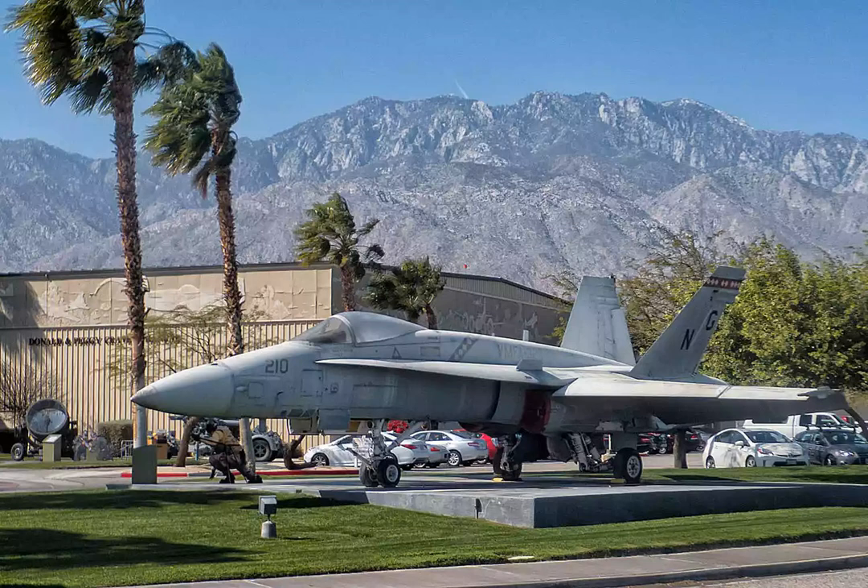Many of the expert volunteers served in World War II, Korea, or Vietnam, and they can give you a history lesson, show you how the planes worked, or explain what they went through during the war.